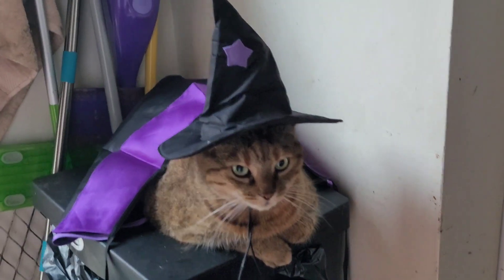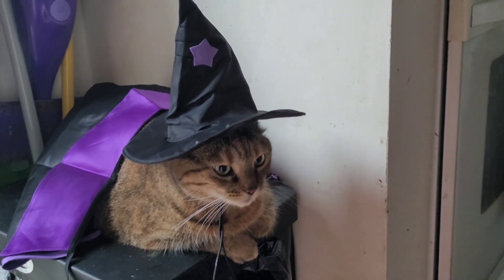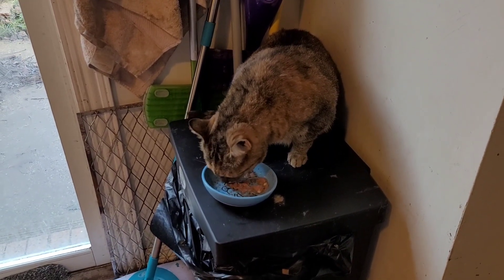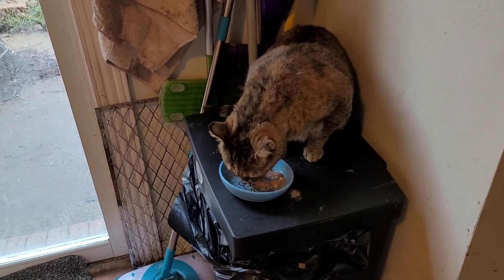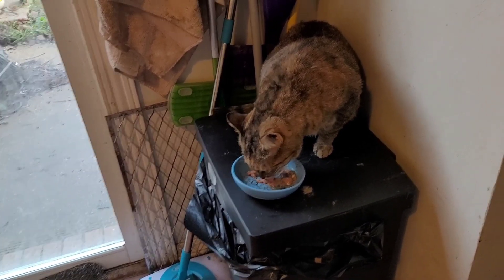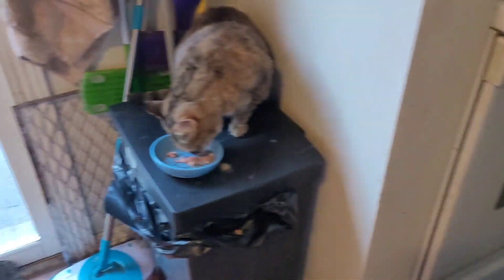Here's Bella. I said I probably wouldn't put her in this witch costume, but come on, this is adorable. And Bella's happy with her wet food the next day. This is the time I'm filming the witch costume clip of the two dogs. He's eating his breakfast — he's pretty happy.